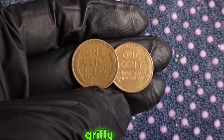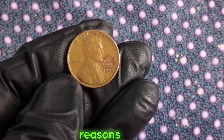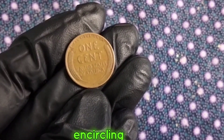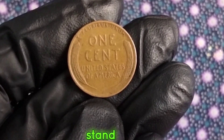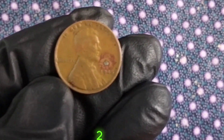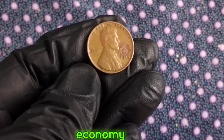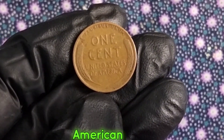Let's talk about what makes the 1945 wheat penny so intriguing. The front features the profile of President Abraham Lincoln, while the reverse side showcases two wheat stalks encircling the words 'one cent' and 'United States of America.' The year 1945 holds immense significance as it marks the end of World War II. As the world celebrated the end of one of the deadliest conflicts in history, the United States Mint continued its operations with certain limitations due to the wartime economy. Despite the challenges, millions of 1945 wheat pennies were produced, each carrying a piece of American history within its copper composition.